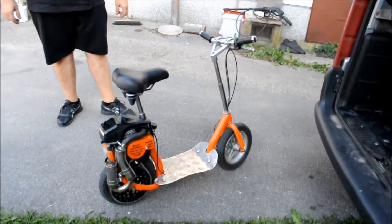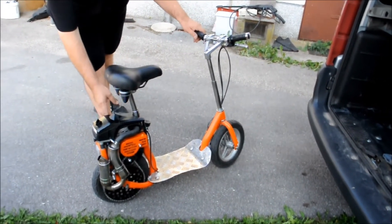The scooter has been tested and is capable of handling heavy loads. This scooter is not for sale.